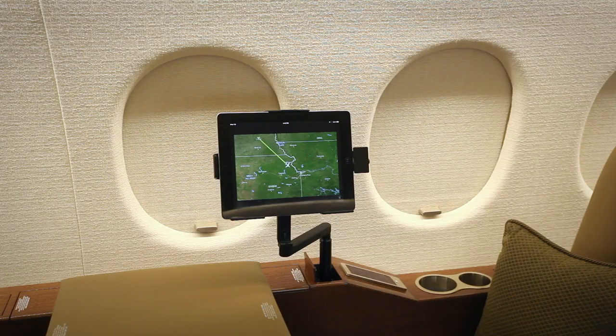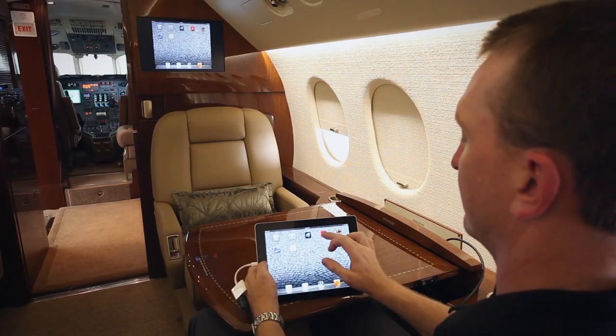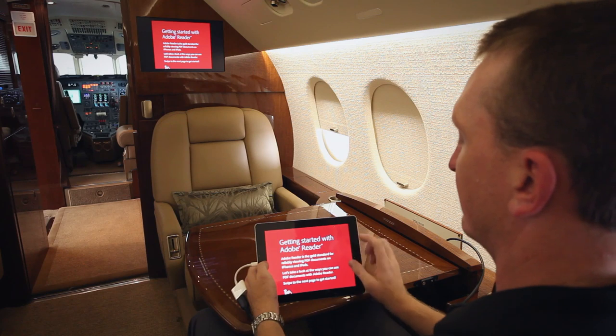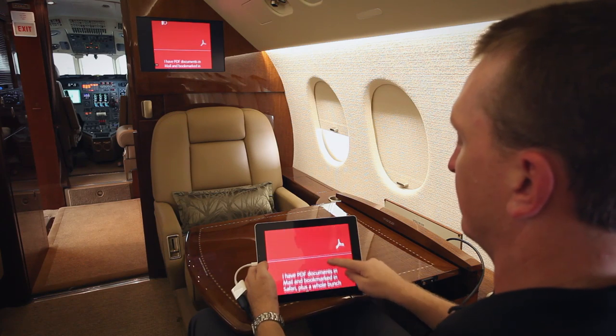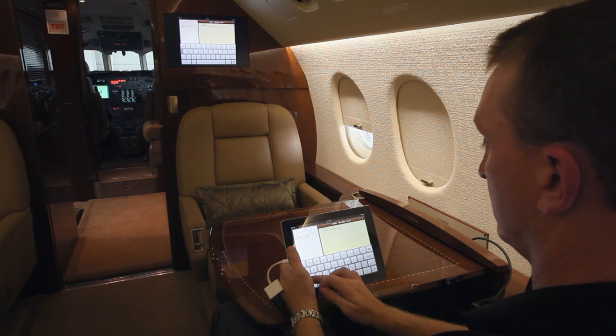We retained the receptacles of the previous system plug-in monitors to hold and power our iPads on articulating arms. This brings us to the next feature of this system: iPad integration, control, and mirroring — a feature only available on the Collins Venue CMS.